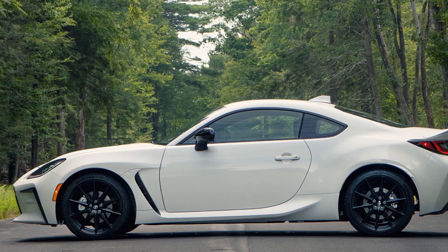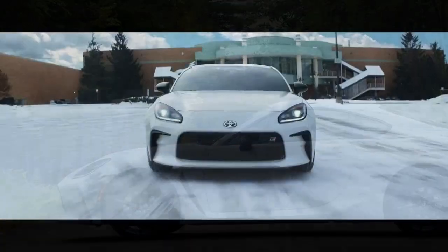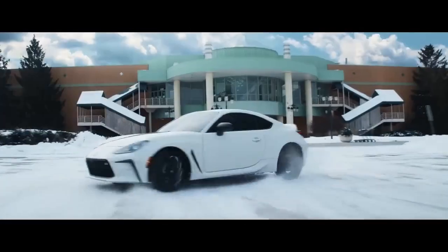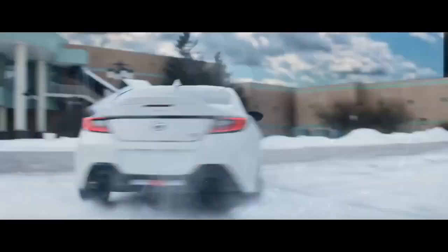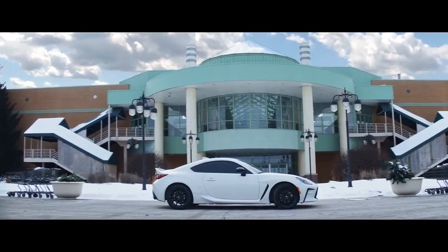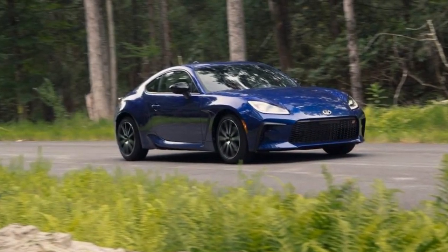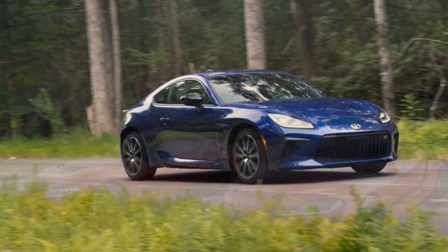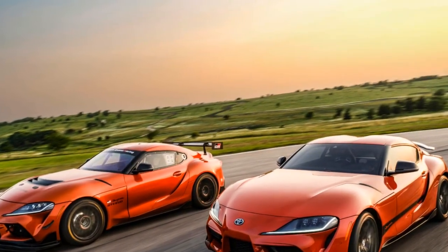The 2024 Toyota GR86 Trueno Edition is more than just a car — it's a symbol of automotive passion and a bridge between generations of enthusiasts. Pros of the 2024 Toyota GR86 Trueno Edition. 1. Nostalgic Design: The Trueno Edition's design pays a respectful tribute to the iconic AE86, invoking a sense of nostalgia for enthusiasts of the original car.